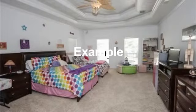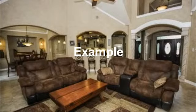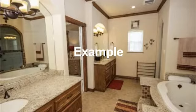Large upstairs bedroom makes a great area for two beds or a bed and large play area. Spacious living area with high vaulted ceiling. Beautiful master bath with tile floors and full vanity mirror.